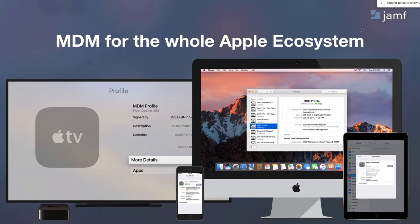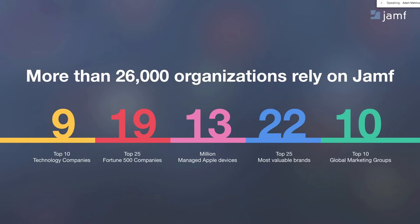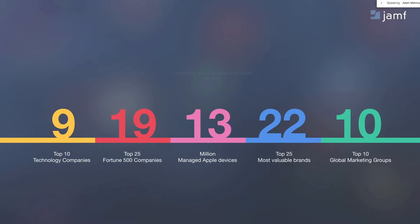We provide mobile device management, or MDM, for the entire Apple ecosystem. We support iOS, tvOS, and macOS to the fullest extent, and as Apple introduces new feature sets, we put them into our product. Today, we have over 26,000 organizations that leverage Jamf for various types of use cases around their organization. In healthcare, seven of the top U.S. children's hospitals use Jamf to manage their Apple environment, and 14 of the top 20 U.S. adult hospitals use Jamf as well.